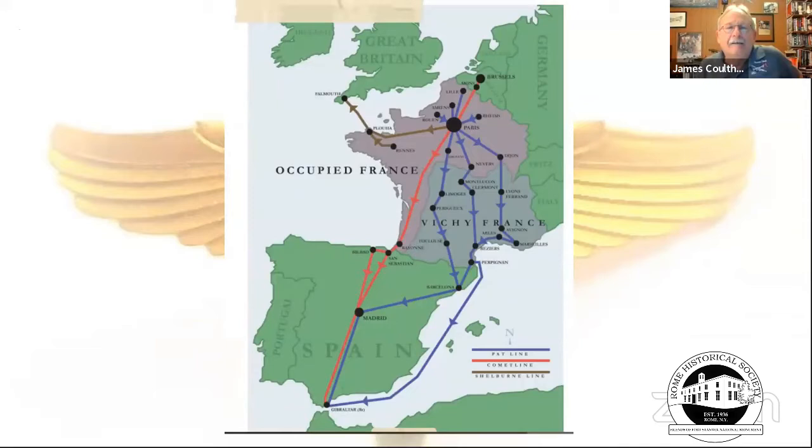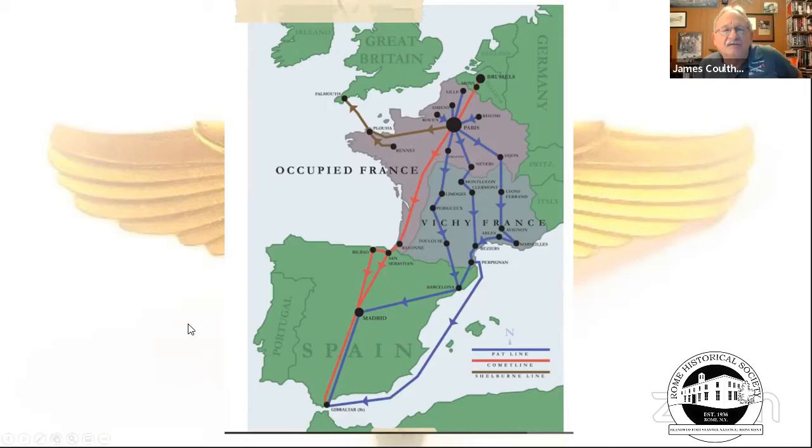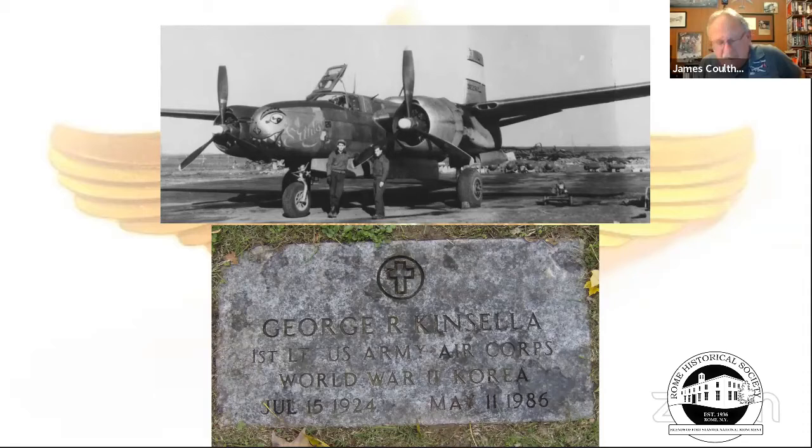Many civilians literally risked their lives helping downed flyers escape through various routes. George was called back into service during the Korean War as a navigator, flying on the Miss Stone. As a small-world footnote, Dr. George Kinsella MD was Jim's family doctor growing up in Oneida.